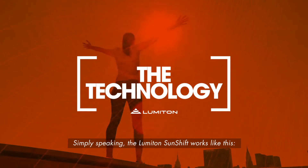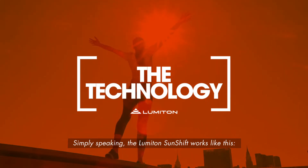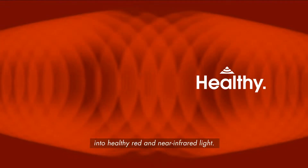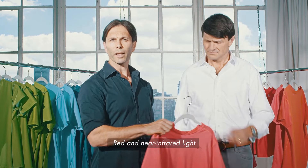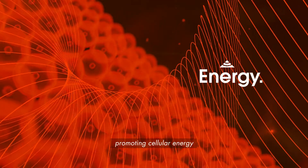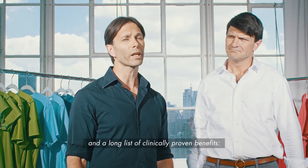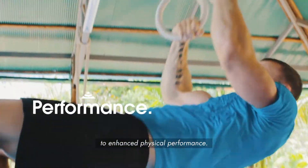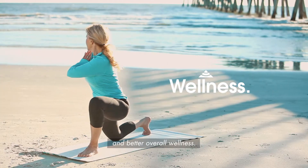Simply speaking, the Lumaton Sunshift works like this. Using the science of dye lasers, the fabric shifts the sun's energy into healthy red and near-infrared light. Red and near-infrared light penetrate the body up to an inch, promoting cellular energy and a long list of clinically proven benefits — from skin rejuvenation to healthier joints and muscles, to enhanced physical performance and better overall wellness.